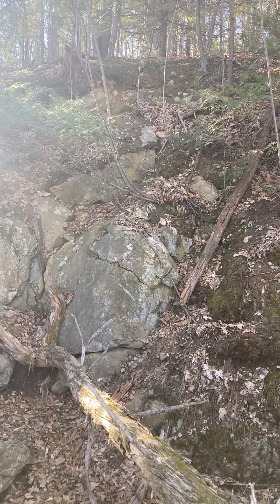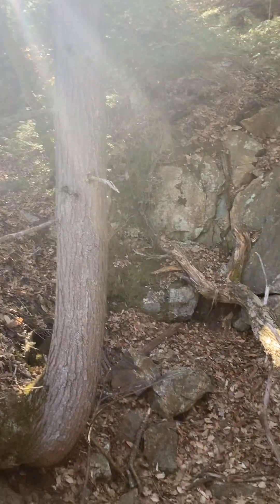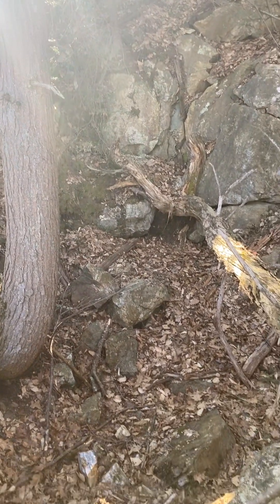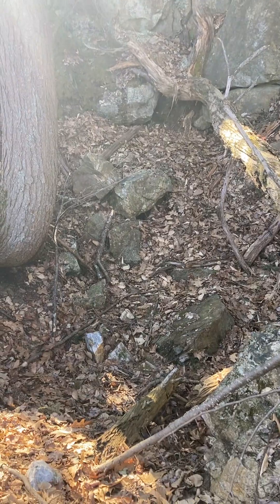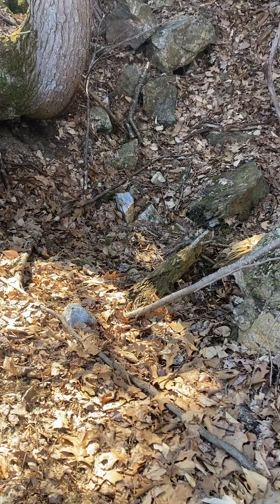This is one of the original lead mine shafts of the Loudville Silver and Lead Mines. See how they buried the opening right there. I'm about 30 feet up.